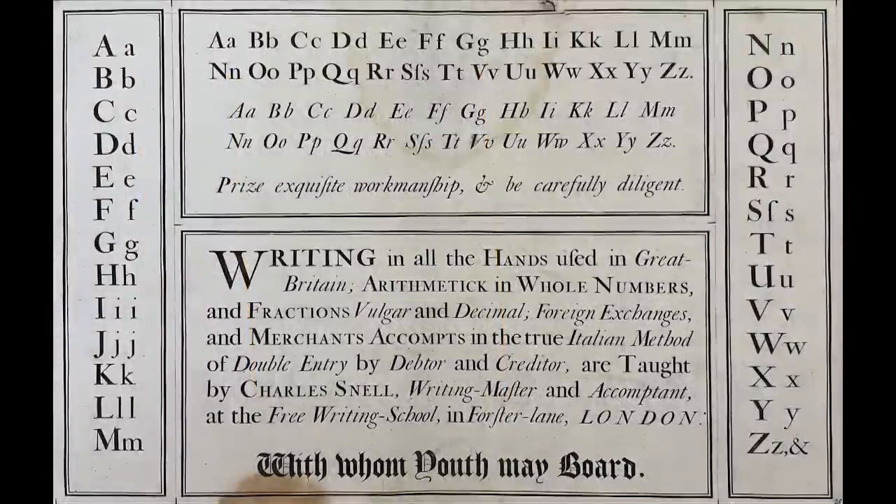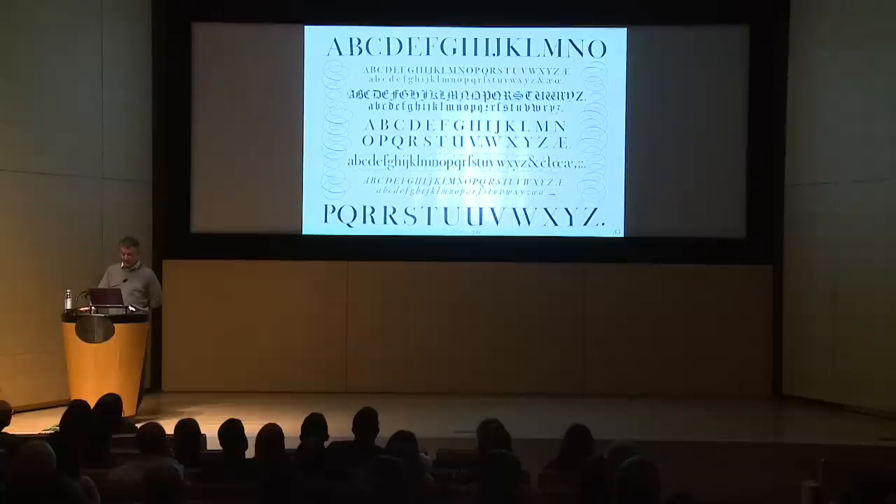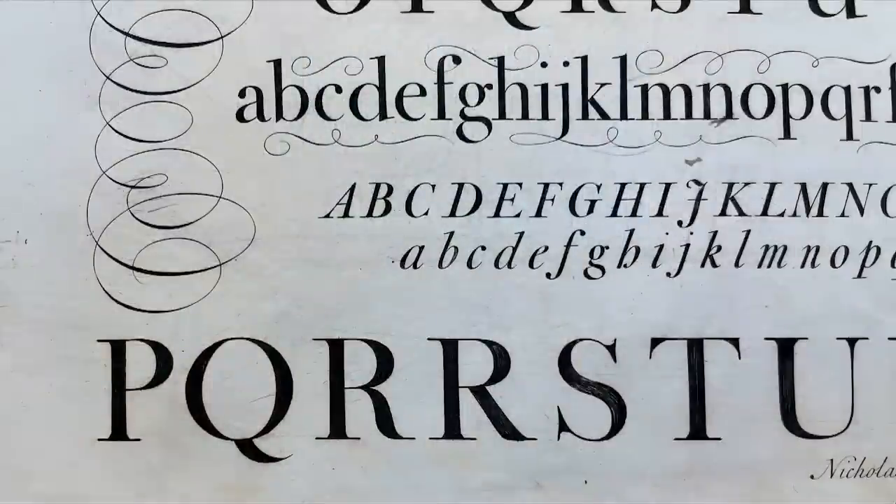Here's Charles Snell in 1714. I want to call your attention to a particular detail which will become a signature of Baskerville: this is the open connection in the bowl of the lowercase G — if you see this in a typeface, it's Baskerville or related to it. And here is Abraham Nicholas III in 1722. Notice the bottom row, which shows two shapes for the uppercase U, but also two forms of the R — we'll come back to these.